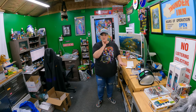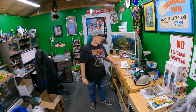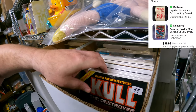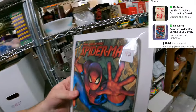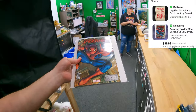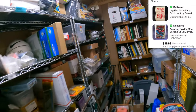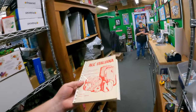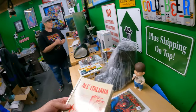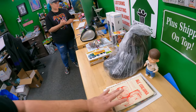We have a Hobbit box - item 42 - should be the last one of those. Also an Amazing Spider-Man graphic novel, and on the same order an Italian cookbook - the comic and the cookbook together for $39.98.